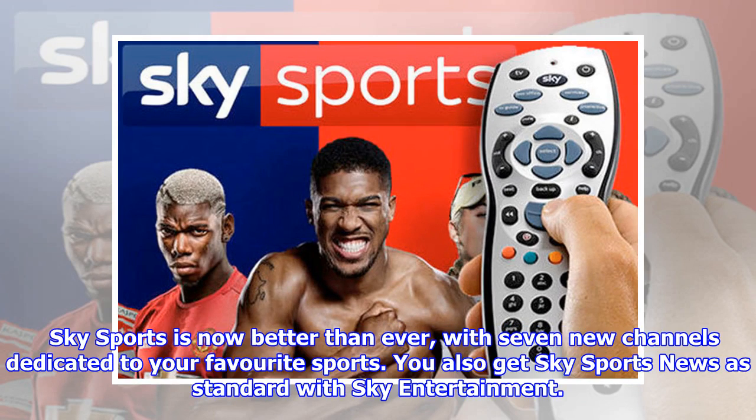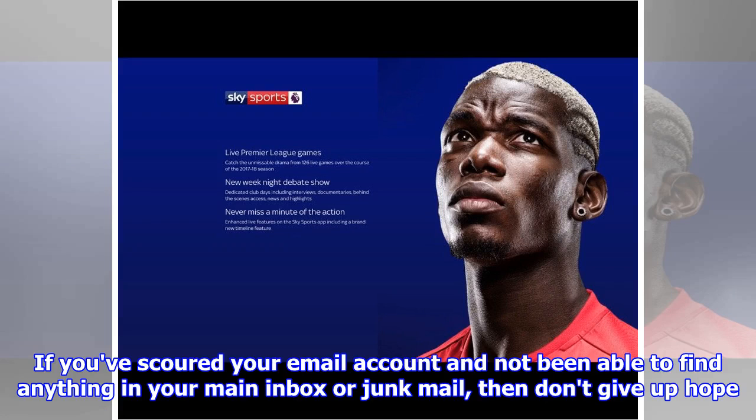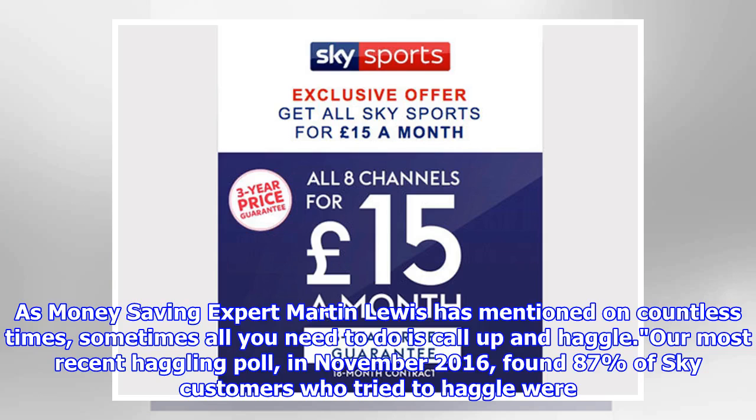Sky Sports is now better than ever, with seven new channels dedicated to your favourite sports. You also get Sky Sports News as standard with Sky Entertainment. If you've scoured your email account and not been able to find anything in your main inbox or junk mail, then don't give up hope. As money-saving expert Martin Lewis has mentioned on countless occasions, sometimes all you need to do is call up and haggle.